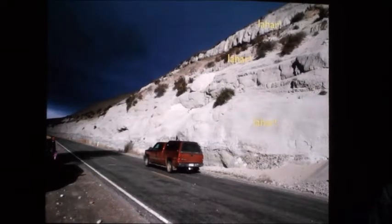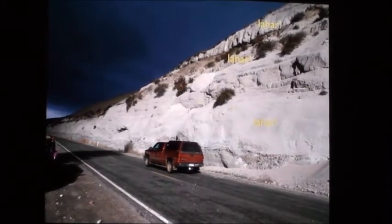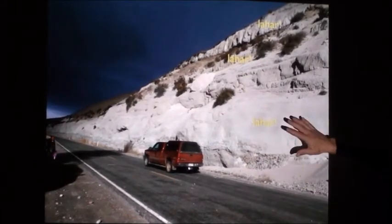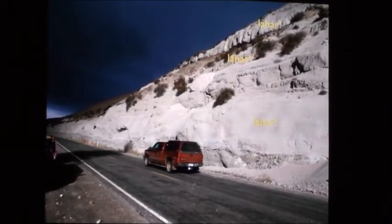Those lahars typically follow river valleys, and we have a history of that in our humble little Kittitas Valley. Turns out these guys are 10 million years old, so it's a much different volcano than Rainier or St. Helens, but it's not sandstone. This is part of the Ellensburg formation — this collection of rocks that have filled the Kittitas Valley.